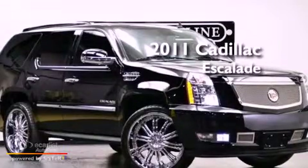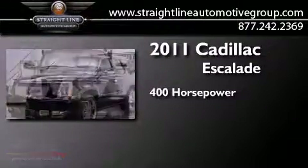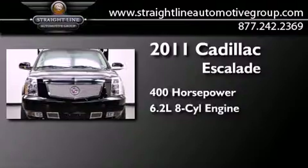This is a 2011 Cadillac Escalade. This SUV has an automatic transmission and a 6.2-liter V8.